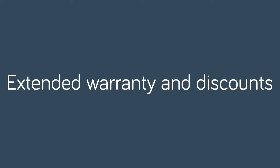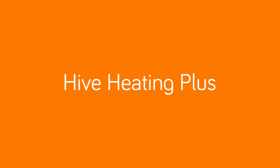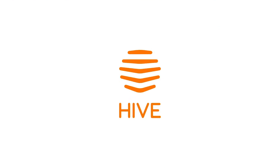You'll also get extended warranty on all your Hive heating devices, 10% off our products and free delivery. Hive Heating Plus — save money and get even more from your heating. All for just £3.99 per month.